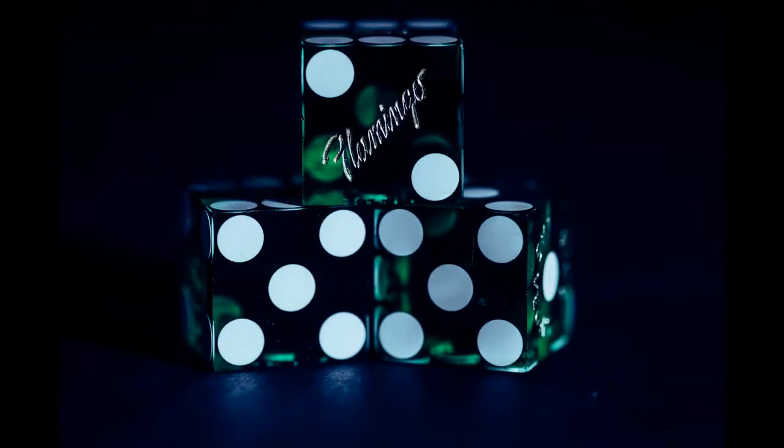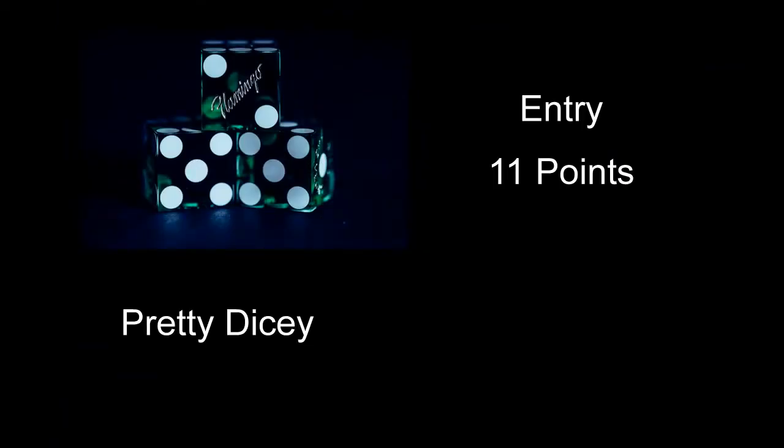Pretty Dicey received 11 points — kind of interesting. Did pretty good on the lighting. There wasn't a whole lot of things particularly wrong with it; I just thought some of the others were maybe a little more interesting. Most of the exposure and everything, you did pretty good on this for the most part.